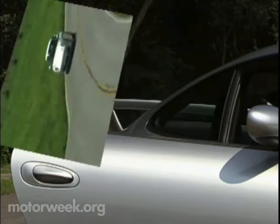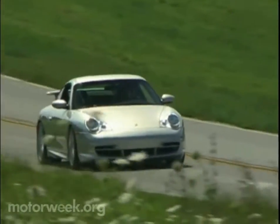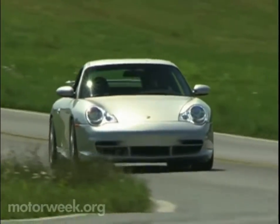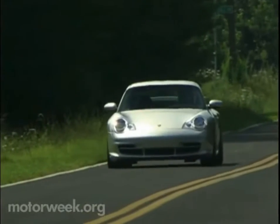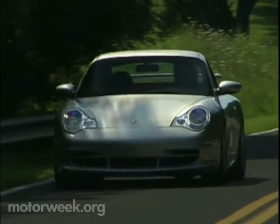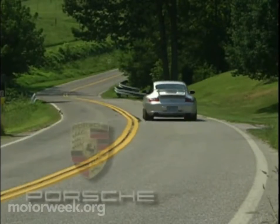The Porsche 911 GT3 may have an old-school character, but at maximum performance, it's pure cutting-edge. It delivers an unmatched, pure Porsche driving experience on both the highway and the raceway, as long as you keep your eyes on the road and an extra firm grip on the wheel.